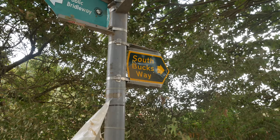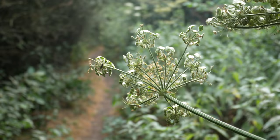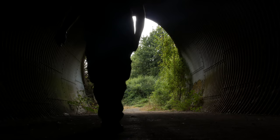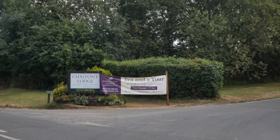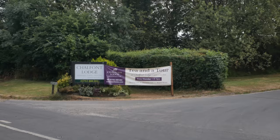The South Bucks Way continues along here. We're going to pass under the M25 through this long tunnel. Tea and a tour at Chalfont Lodge is appealing on one level. I could carry on that way and head in the direction of Beaconsfield, but I think I'm going to keep to the South Bucks Way at least for a little bit longer.